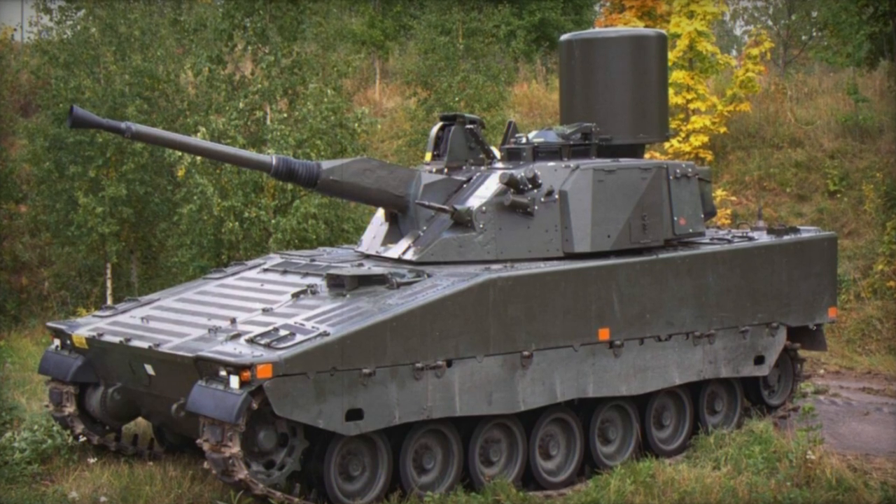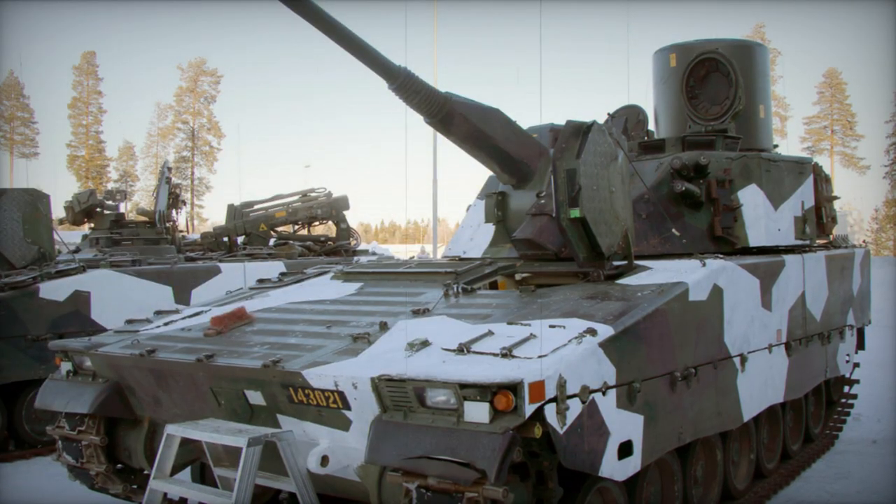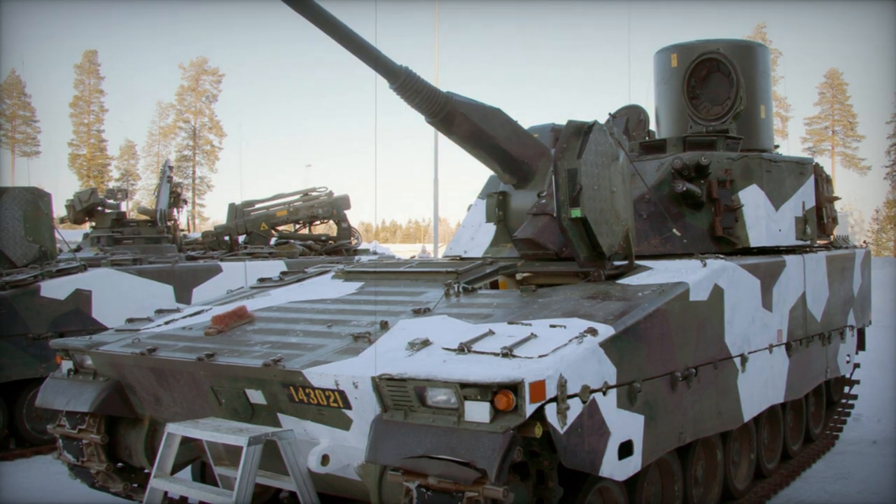With the addition of a flotation kit, the LVKV 90 becomes fully amphibious, using its tracks for propulsion while on water.